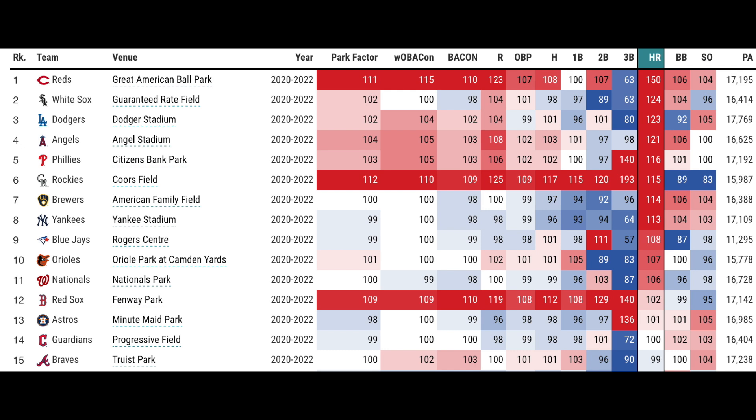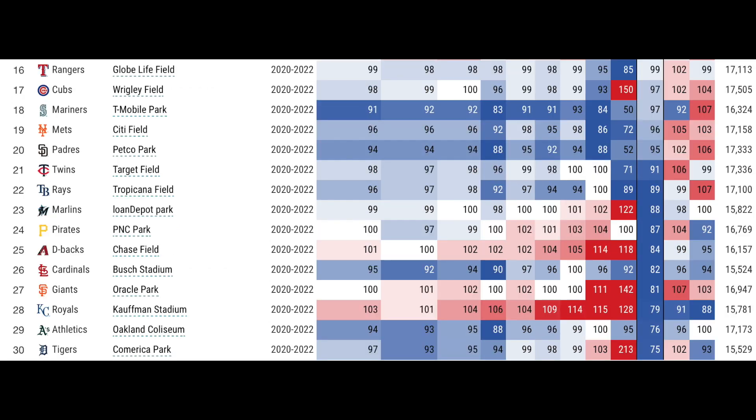Now this is only home runs — three-year data on home runs. Great American Ballpark: look at that, 150 factor on home runs. The next closest is the White Sox Guaranteed Rate Field at 124. So by far, Great American Park is a launching pad. Dodger Stadium at 123 — that surprises me. Angel Stadium at 121. Citizens Bank Park. Coors Field. American Family Field. Yankee Stadium. Rogers Centre — yeah, it's only going to get even more of a buff with the fences coming in.